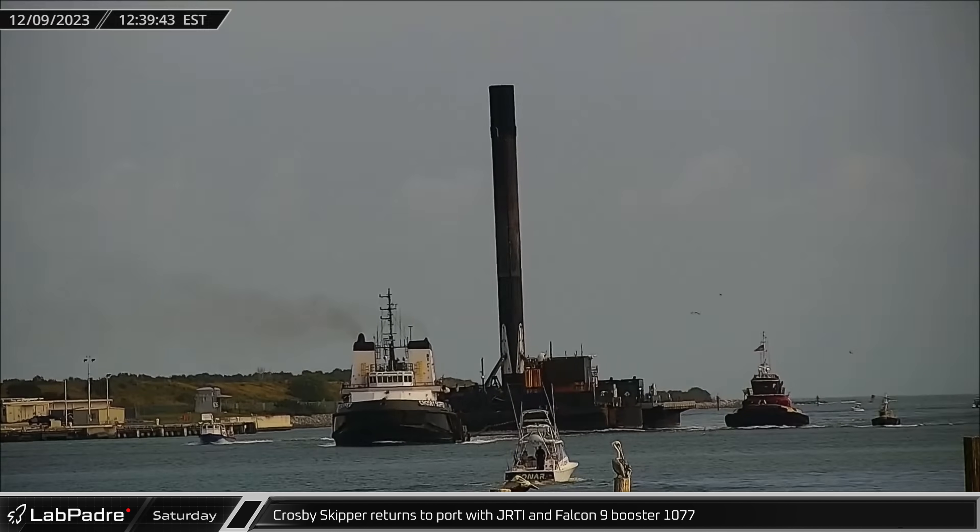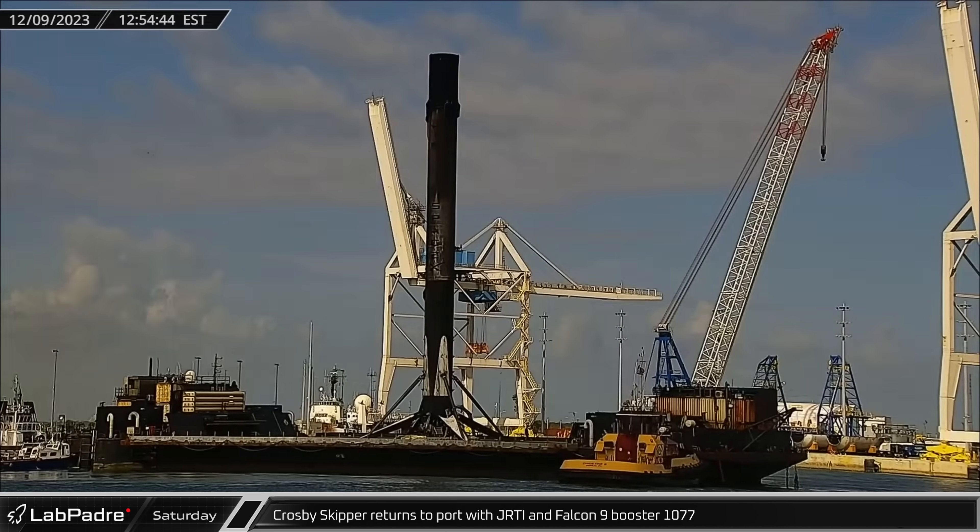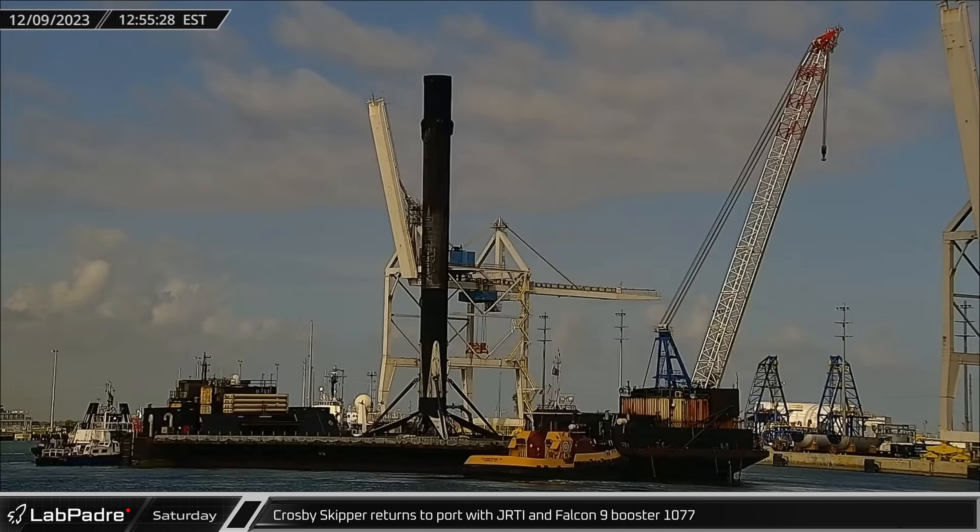Crosby Skipper returned to port with Just Read the Instructions and Falcon 9 Booster 1077, which had launched Starlink 6-33 the previous week.